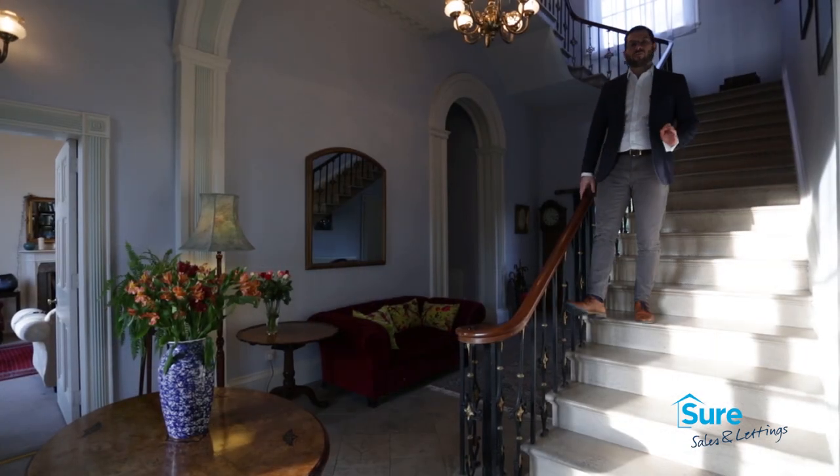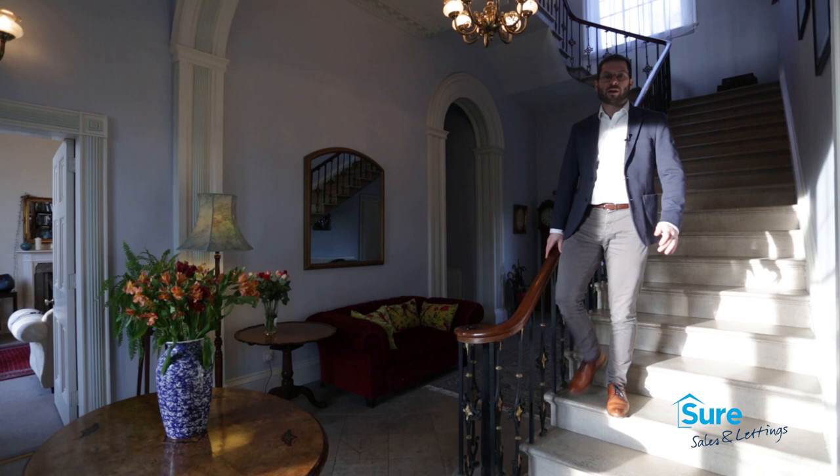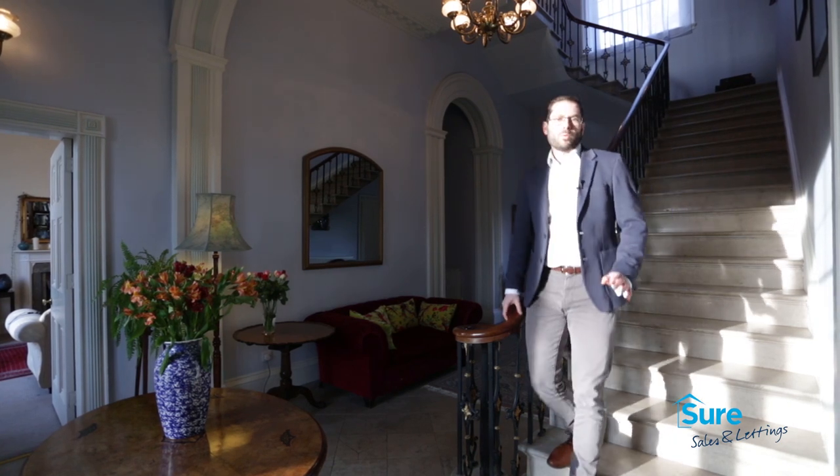Broughton House is one of the finest Regency homes in the local area. With stunning accommodation throughout, if you'd like to come and have your own private viewing, contact me on the following details.